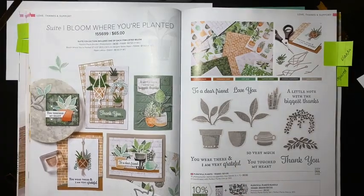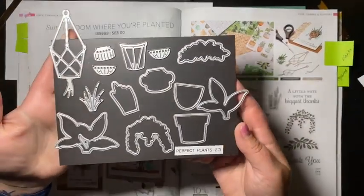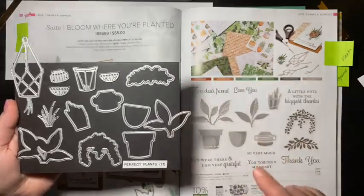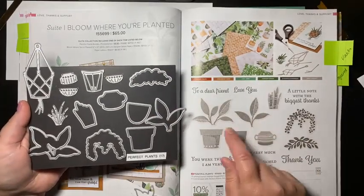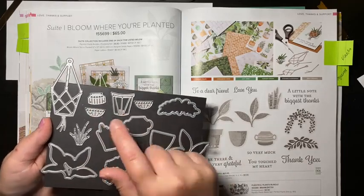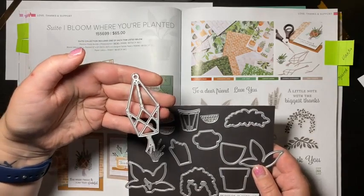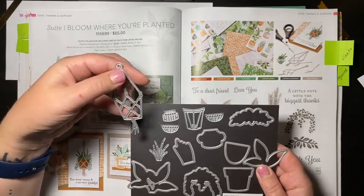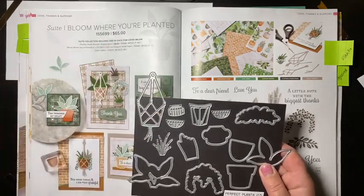We are using the Plentiful Plants stamp set today as well as the coordinating dies. Some of the dies will cut out the stamped images and some are completely standalone. One of my favorites is this macrame plant hanging holder — we'll use that today and I'm actually going to use a blending brush on it.